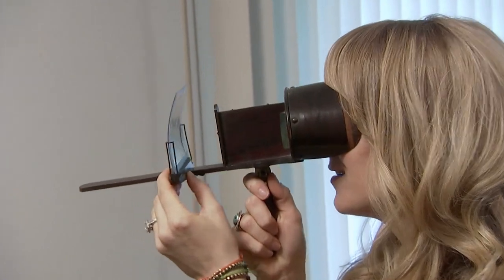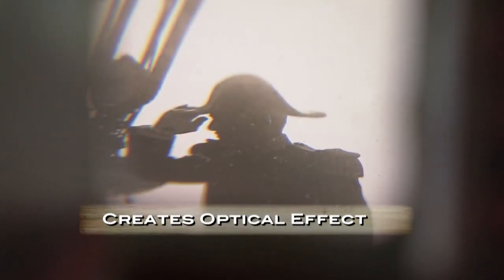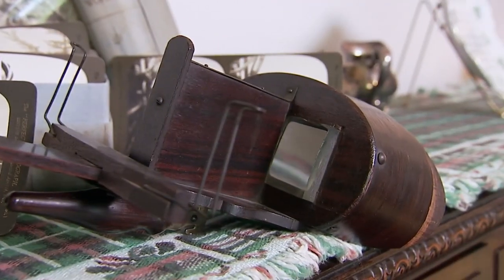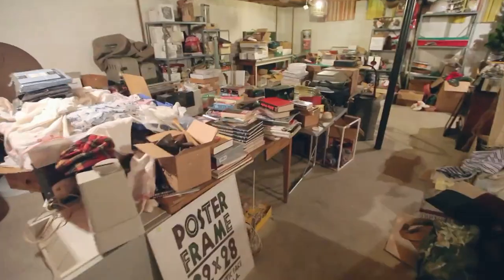Stereoscopes are one of the world's first 3D devices. Peering through these vintage viewers makes the photos come to life, transporting people to faraway lands and exotic places on the special picture cards inserted into the viewer. Back in the day, this set cost around 50 cents — today Kari hopes to get a few more zeros on that value. I want an expert to take a look at this and give me a price.